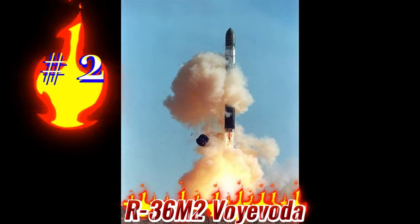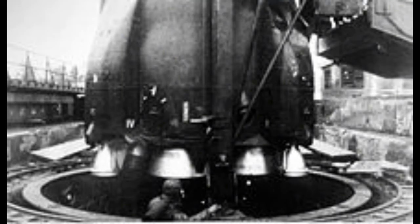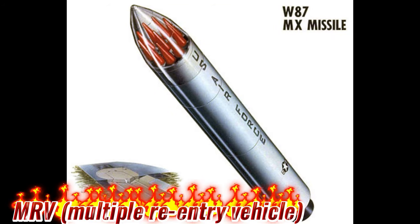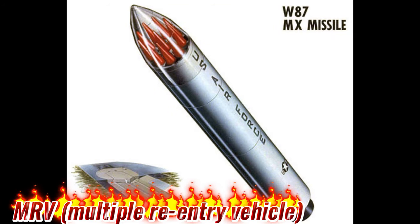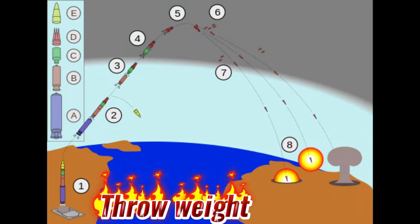Next is the R-36M2 Voyevoda. The Soviet R-36 was first tested in 1971 and eventually evolved into the R-36M family, known in the West as the SS-18 or SATAN. The R-36M2 missile has a range of 11,000 kilometers and can carry up to 10 MIRVs with a blast yield of 0.75 to 1 MT and up to 40 penetration aids, making its nuclear warheads difficult to intercept.